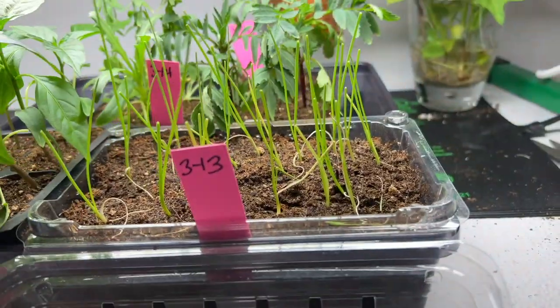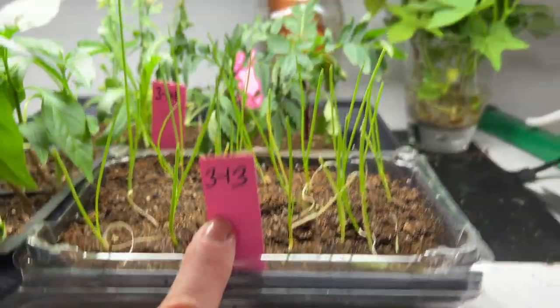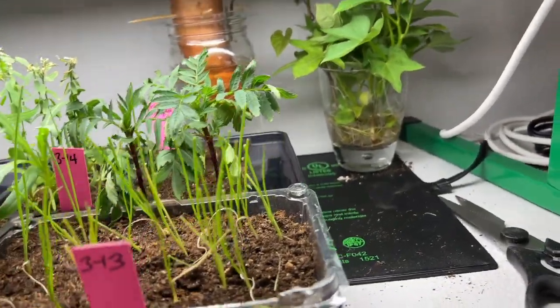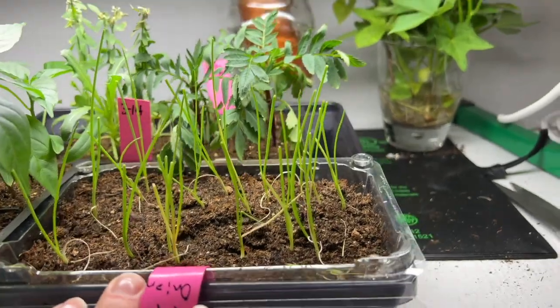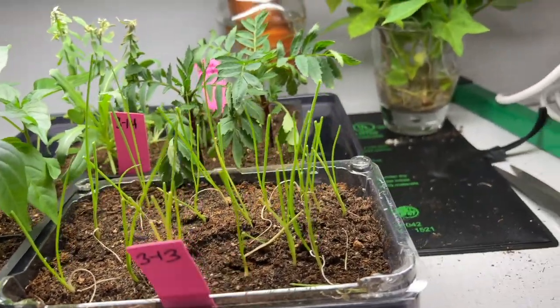These are the onions — I do have the date I planted these: 3/13. So it's been a month. The onions are doing good; I've just been keeping them trimmed until they're ready to go out — I may put these out today. I didn't realize that when you do this, you can plant them super close together, so it's a little bit of wasted space, but it's fine.